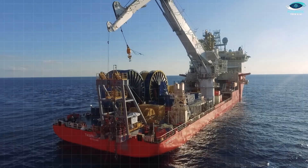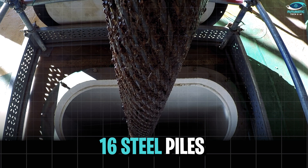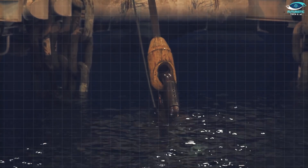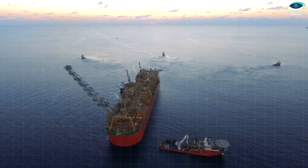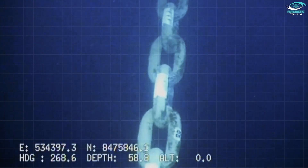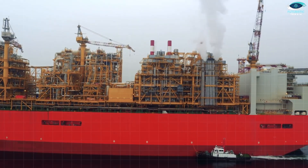Speaking of storms, here's where things get seriously impressive. The Shell Prelude is moored by a central rotating turret connected by 16 steel piles driven deep into the seabed. Each pile is a behemoth in itself — measuring 235 feet long (65 meters) and 18 feet wide (5.5 meters). To keep this beast anchored, nearly 25,000 links of ultra-strong chains connect the platform to these piles. Just eight of these chains are needed to keep the Prelude storm-safe, with the remaining eight acting as extra security.